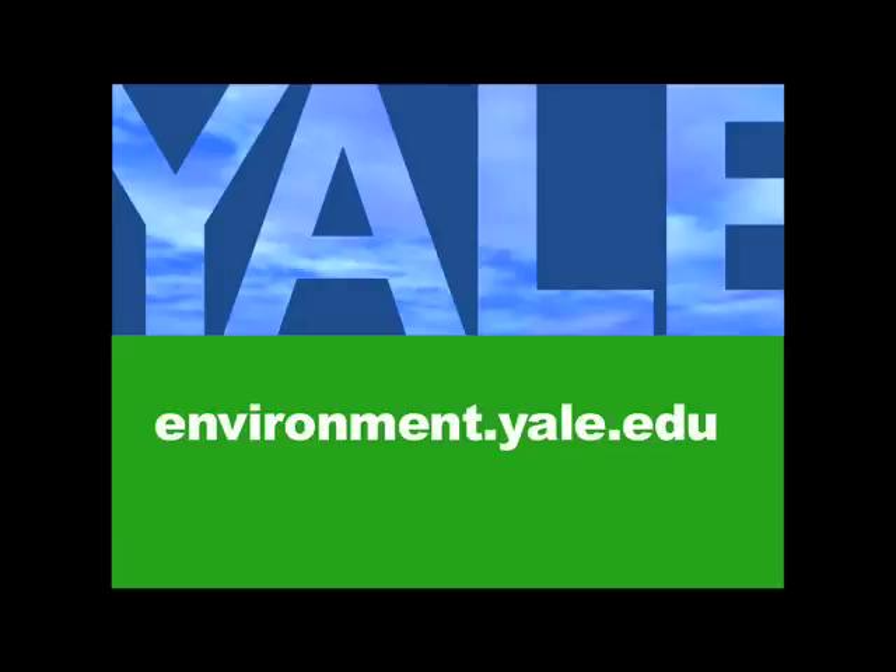For more information about the Yale School of Forestry and Environmental Studies, visit environment.yale.edu.